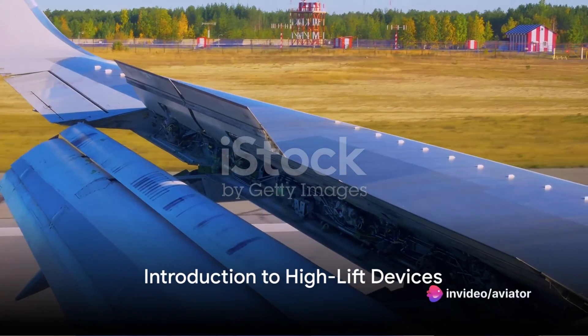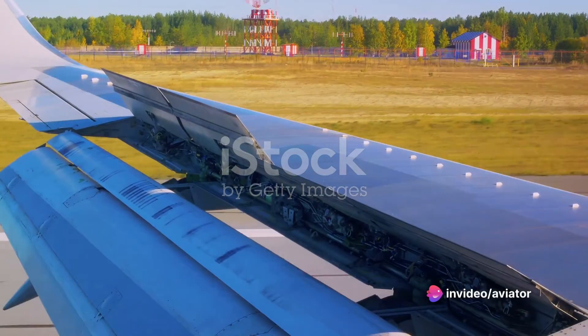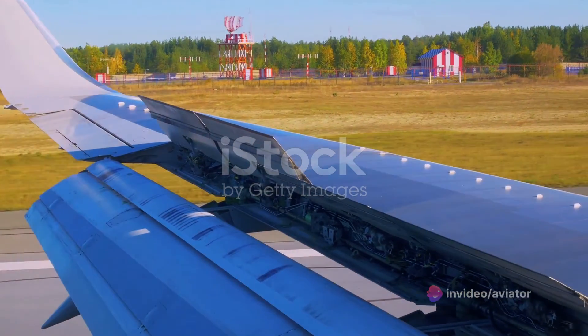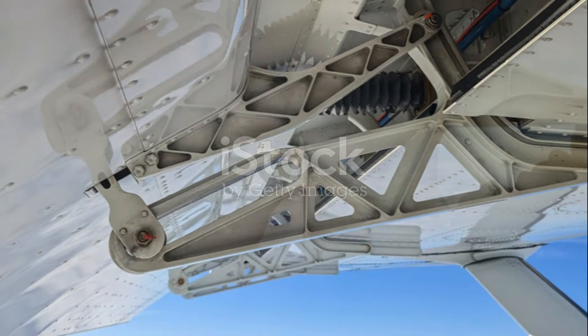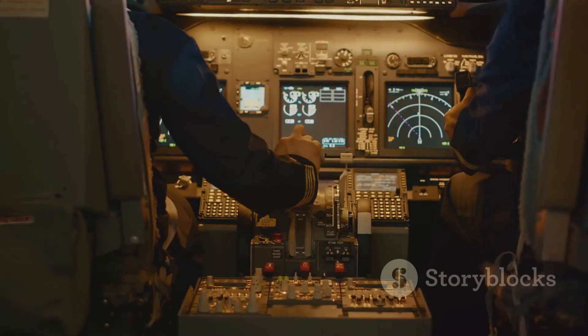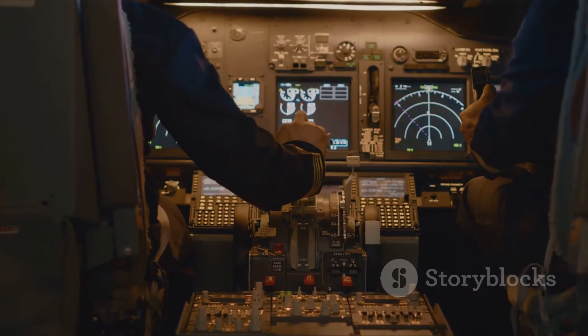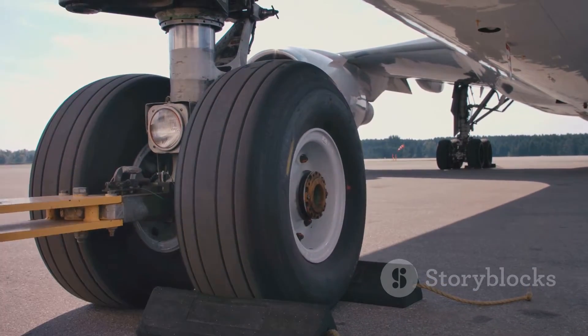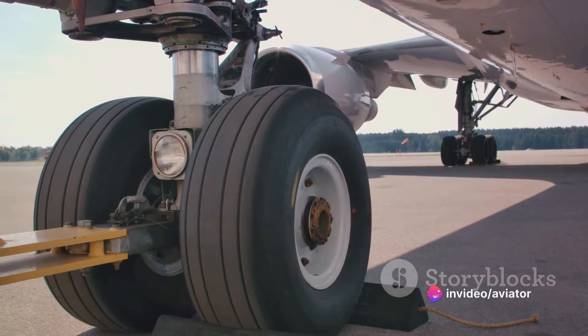Have you ever wondered why planes don't just plummet out of the sky when they're slowing down for landing? The answer lies in the ingenious design of high-lift devices. These are crucial components in aircraft that enhance lift during critical phases of flight. High-lift devices come in two main types: flaps and slats. Flaps are movable sections on the trailing edge of the wing, while slats are situated on the leading edge. These devices are the unsung heroes of aviation, quietly working in the background to ensure our flights are smooth and safe.